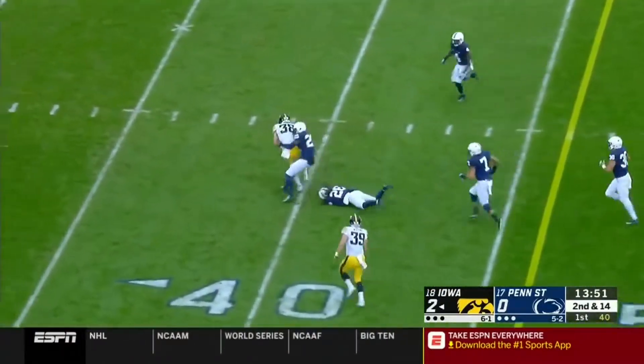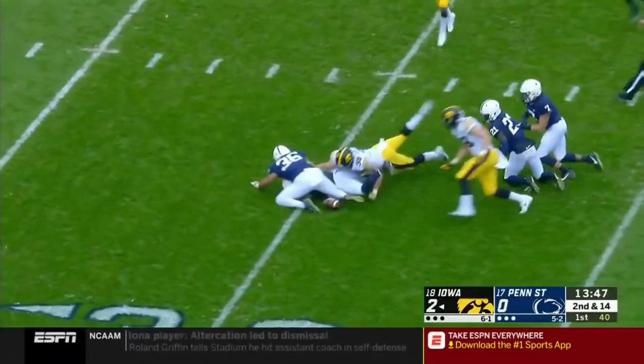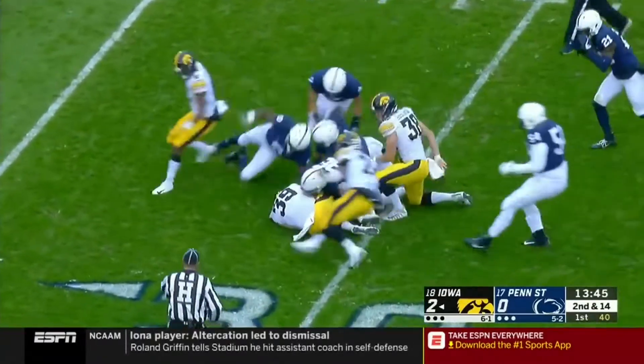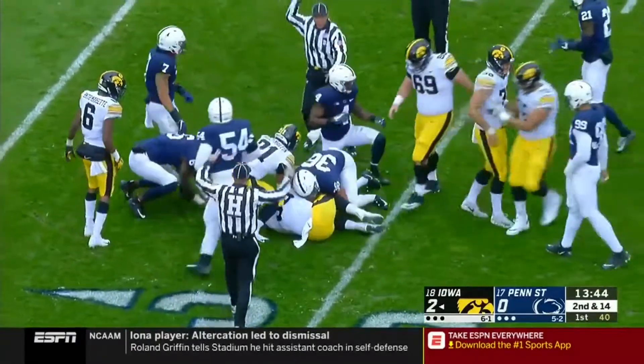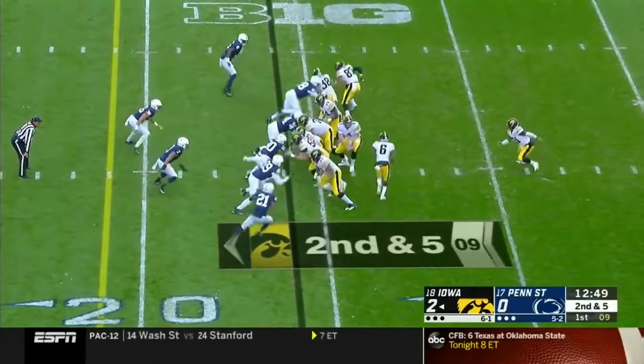Stanley zips one across the middle, it is indeed TJ Hawkinson remaining on his feet, the football comes out — it's still loose and it's recovered by Neaton. Don't overthink yourself, second down and five.